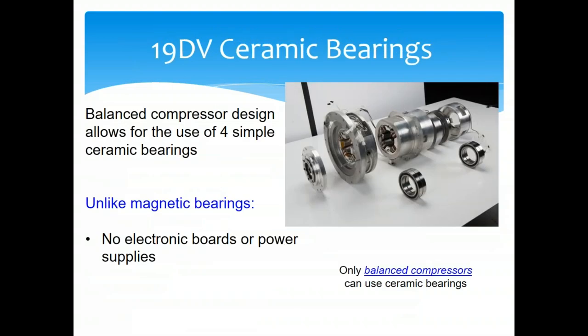A magnetic bearing is very complicated — try getting a price from an OEM for a magnetic bearing repair. A ceramic bearing is very simple; any mechanical contractor who works on centrifugals can install it. The ceramic bearing is meant to last the life of the machine, just like a magnetic bearing, but magnetic bearings are complicated and do fail. That's the key difference between the two technologies.